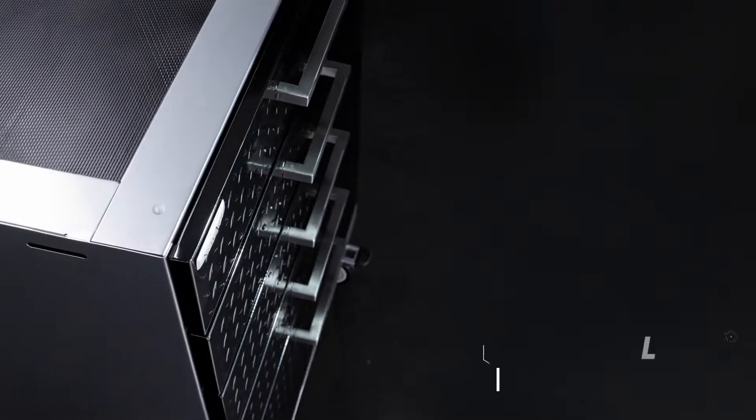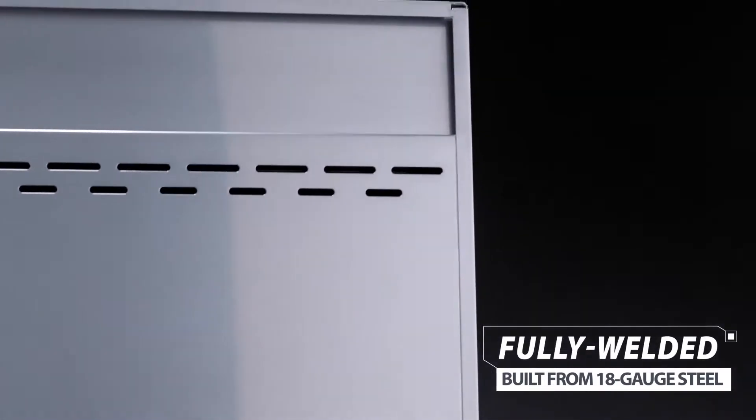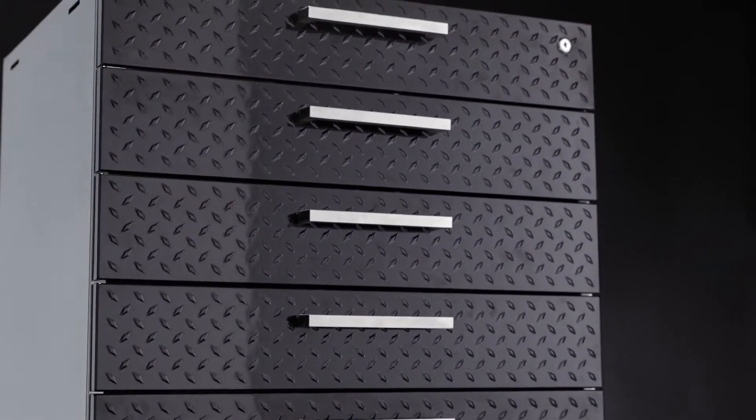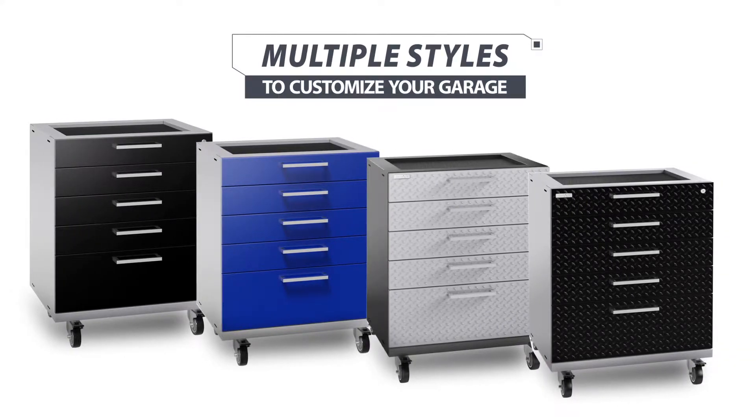Built using 18-gauge steel and factory welded, the Performance Plus 2.0 Tool Drawer is a beast in a tailored suit. It's available in multiple colors and finishes, and built to endure the toughest garage conditions.